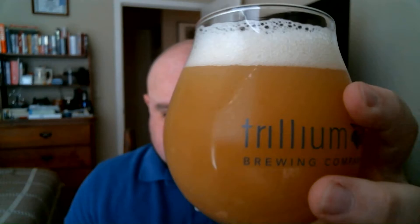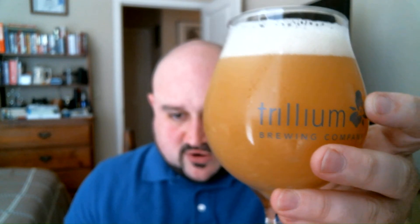Super hazy, man. All these Trillium beers have just been really hazy, beautiful New England IPA beers. Just the appearance on there is absolutely incredible. It's like orange juice with a head. The head on this is kind of a cross between a creamy and a foamy head, about a finger's worth. Super bright, super hazy orange appearance.